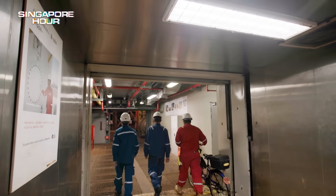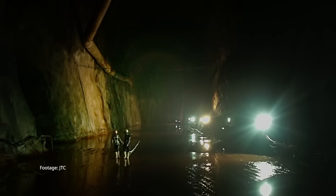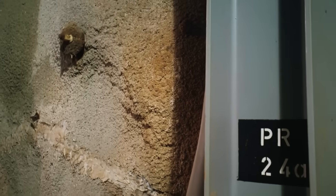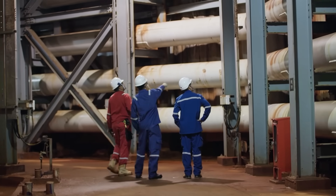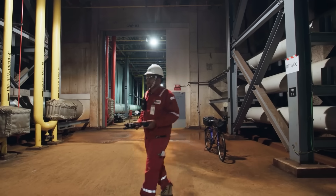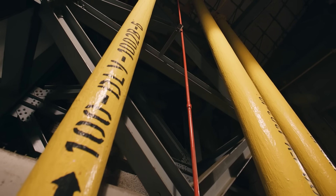We are inside one of the most extraordinary spaces in Singapore — 150 metres below ground, carved out of solid granite beneath the seabed. This is the Jurong Rock Caverns, or JRC, Southeast Asia's first underground oil storage facility. A hidden world built to keep Singapore's industries alive.